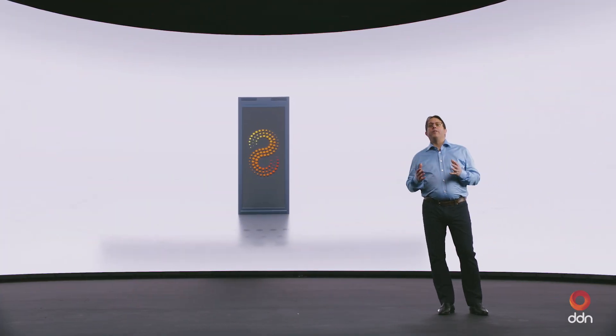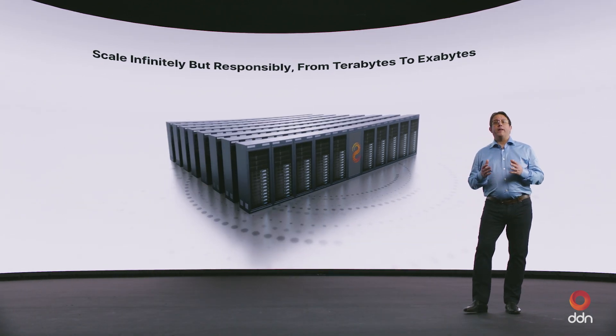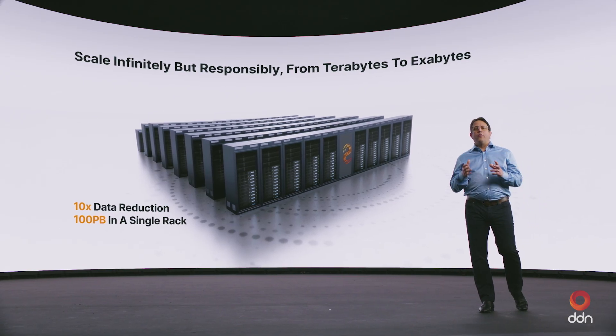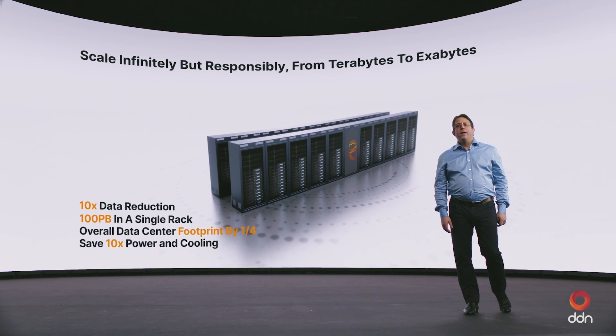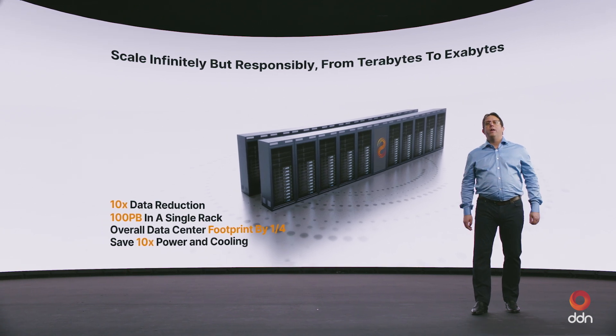Infinia is engineered for very high efficiency, supercharging high-density systems that scale infinitely but responsibly, minimizing energy, cooling, and data center footprint requirements. By consolidating workloads and optimizing data management, Infinia can achieve 10x data reduction, with the ability to fit over 100 petabytes of storage into a single rack. It can significantly reduce the overall data center footprint to a quarter of our competitors, enabling organizations to save 10x on power and cooling costs. These innovations allow businesses to achieve sustainable operations without compromising on scalability and performance.